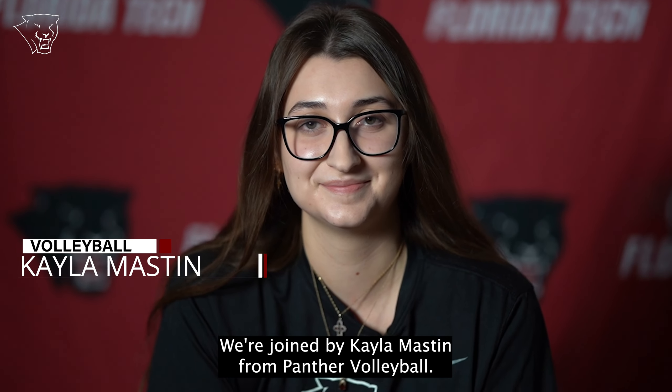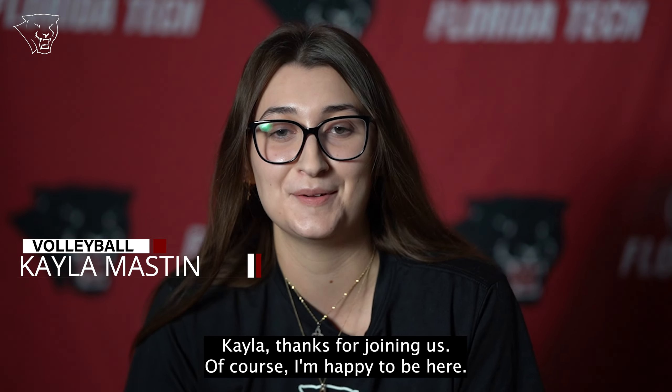We're joined by Kayla Mastin from Panther Volleyball. Kayla, thanks for joining us. Of course, I'm happy to be here.